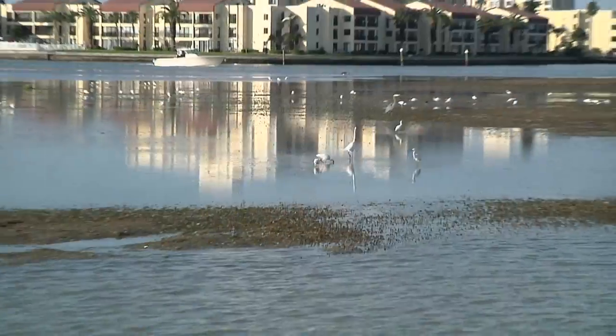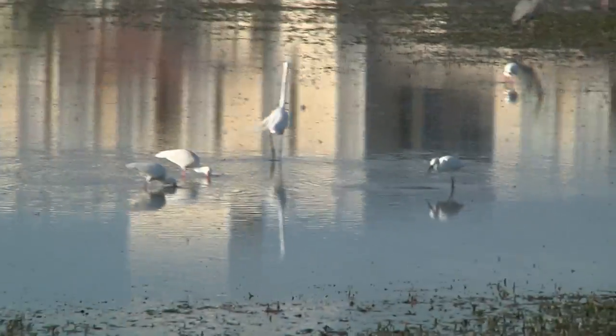We have several different species behind me right now including three of our white wading birds: our white ibis, our great egret, and our snowy egret. They're a little difficult to tell apart because they all have the white plumage, but there are a few clues you can use to help you figure out which one is which.